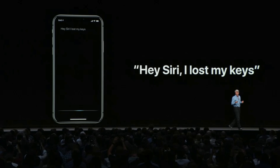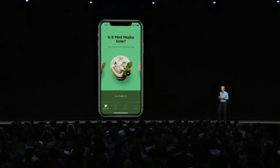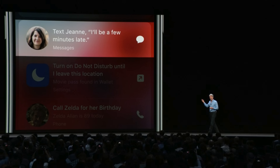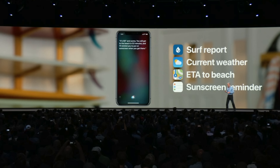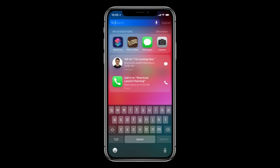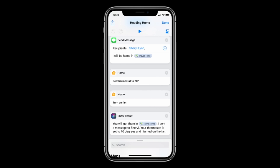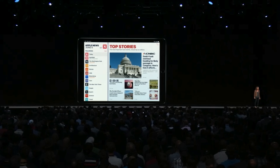Siri gets a rework as well on iOS 12 — she's smarter now. You can get Siri shortcuts within certain applications with third-party support. You'll be able to train Siri to bring certain things up depending on a phrase, events, a certain time, or a place. Siri will also have a new area in spotlight search where she'll give you contextual suggestions based on your location and what you're usually doing at that time. There's also a diverse editor for Siri shortcuts so you can optimize them, and within apps you can directly add a phrase of your choosing.